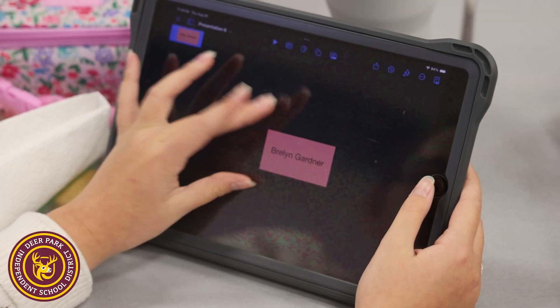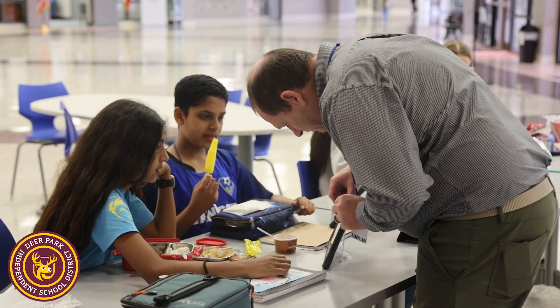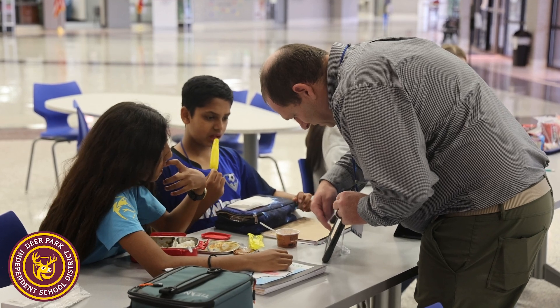Then we got an idea: why not give that to the students? The service was provided for the teachers, and we started providing it to the students. They enjoyed it and learned how to use it.